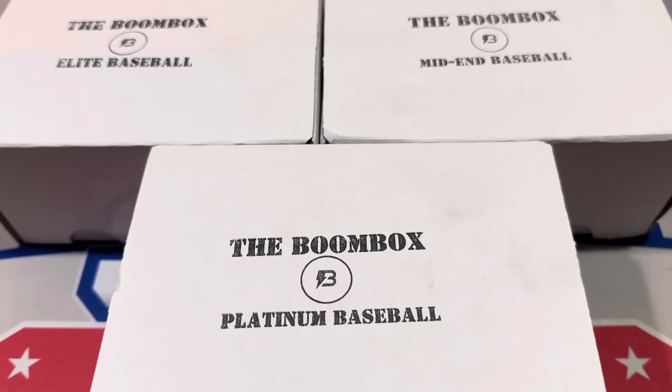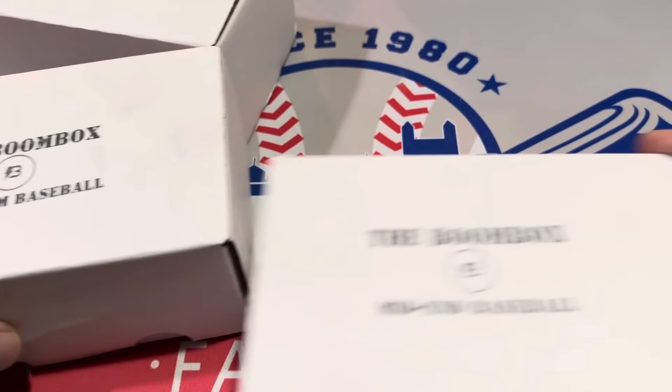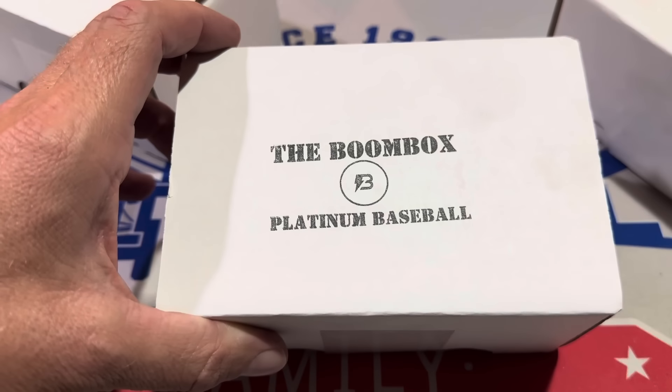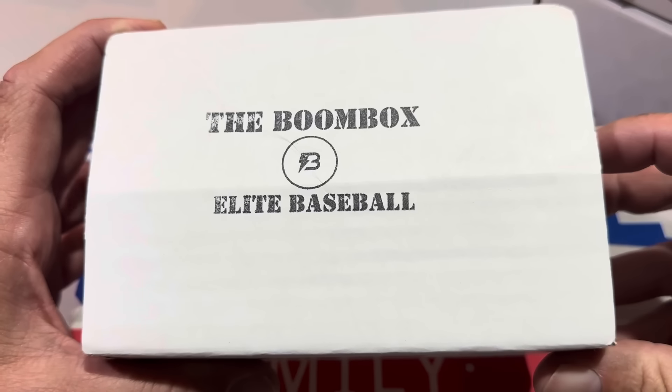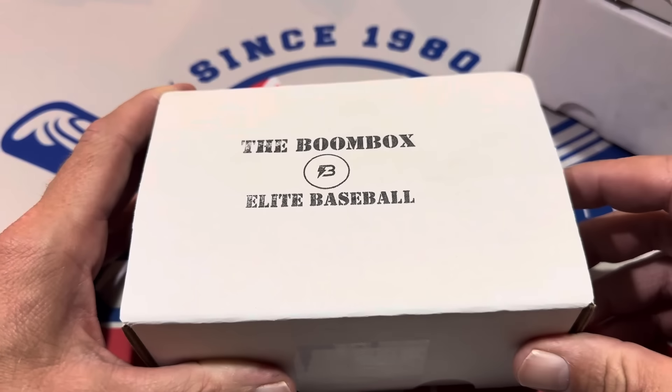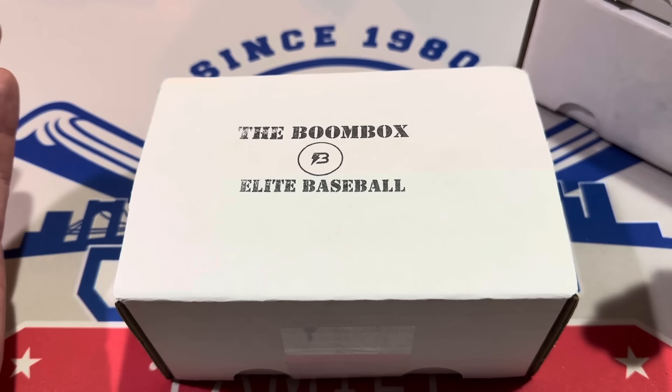Hey everybody, welcome back to the brand new video. Today we have the boom boxes for the month of September. We've been doing these boom box videos the first week of each month for years now — it's probably been about four years. We always have some pretty good stuff in these. It is $500 worth of boom boxes that we're going to be opening up here, ranging from the mid-end box at $90 up to a platinum box at $140, and the upper echelon $260 box. Usually we average about three autographs each month.